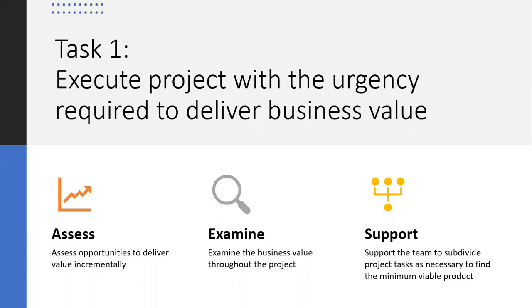Support the team to subdivide project tasks as necessary to find the MVP. These are all Agile-related terms. So if you are struggling with understanding Agile, you definitely want to be in that training at AgilePrincipal.com, so your understanding of Agile is made more wholesome.